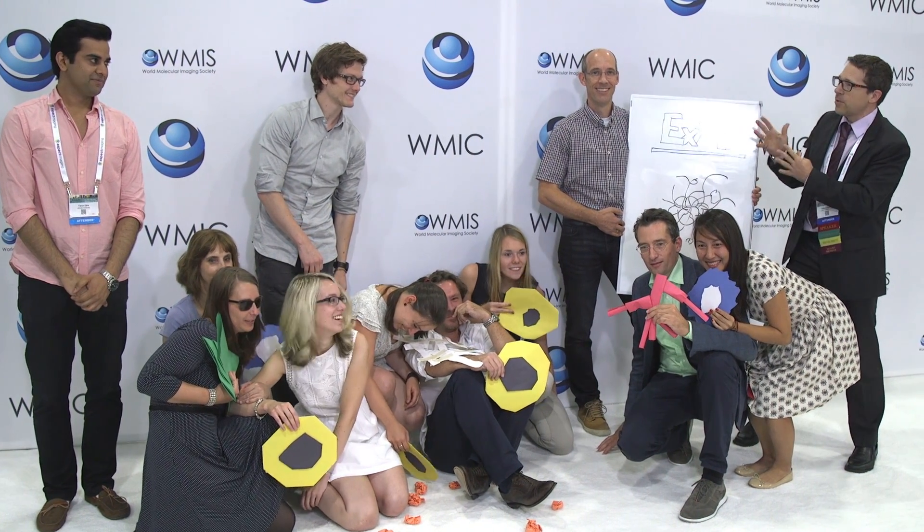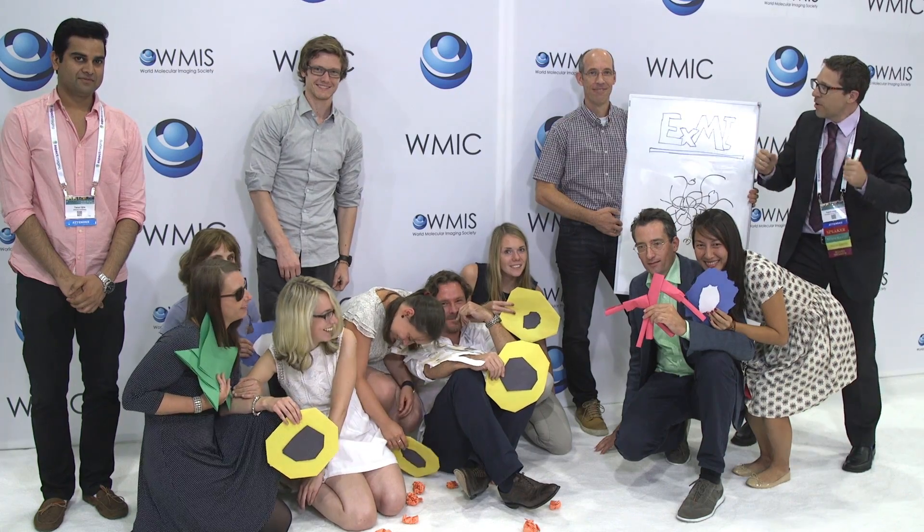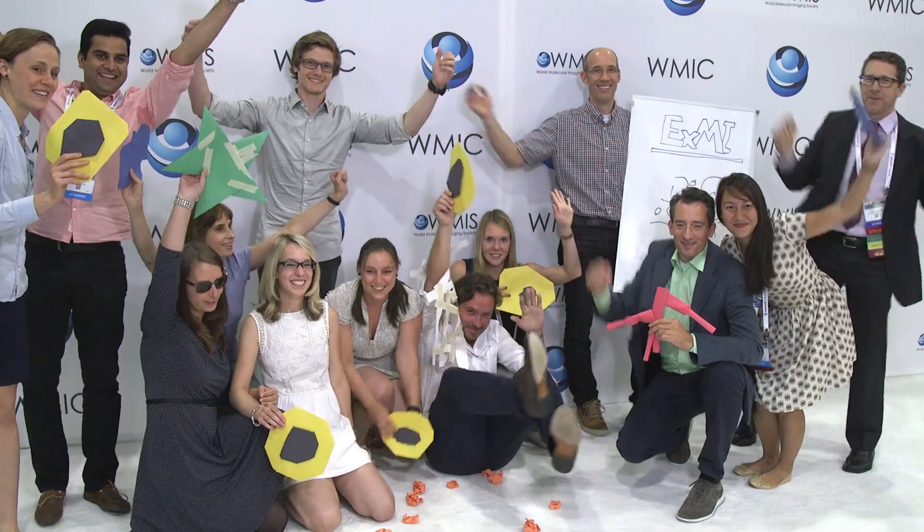This is how we do research. This is our lab! Thank you!